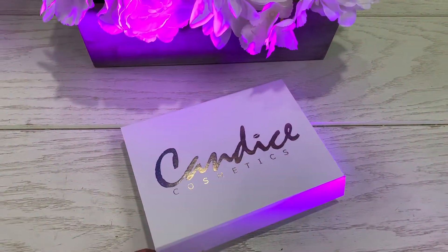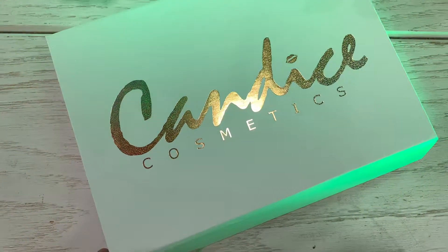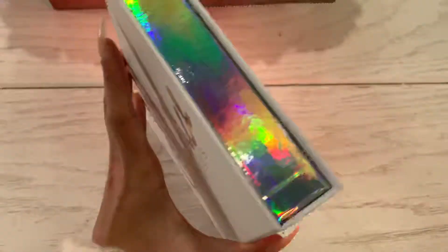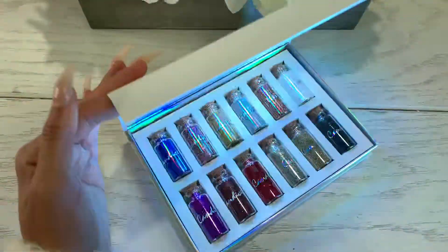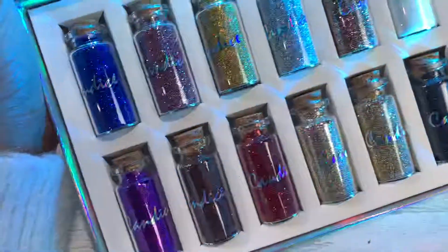Hello Hills and Makeup Family. Today I'm really excited to show you this awesome product from Candice Cosmetics. It comes in this entire box just like this, and inside you're gonna find the glitter collection from Candice Cosmetics.